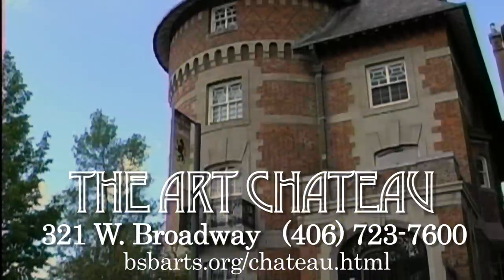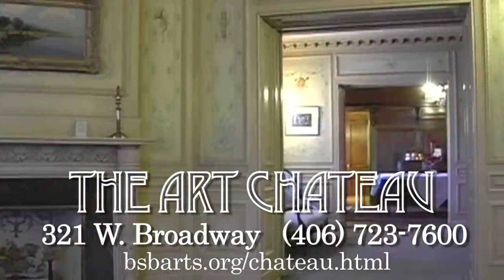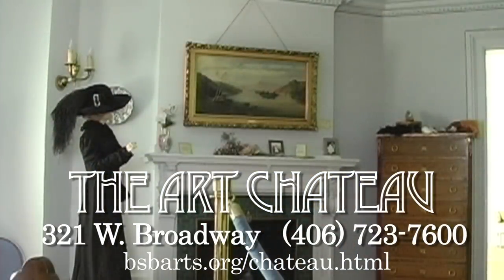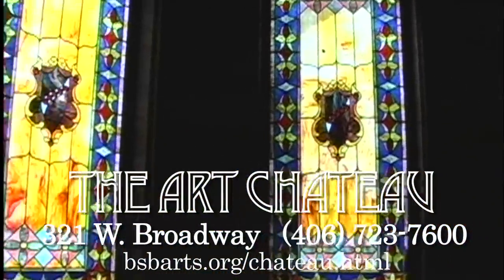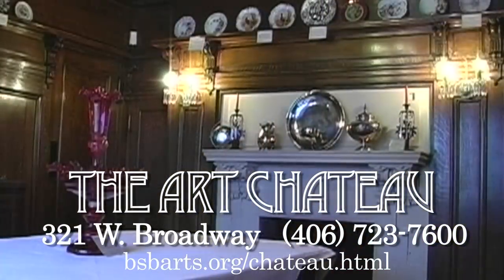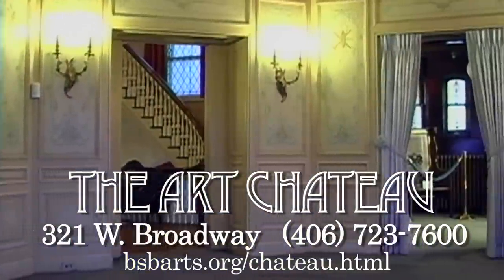The Art Chateau, or Charles W. Clark Chateau, at 321 West Broadway was built in 1898 for Charles W. Clark, the eldest son and heir to the mining empire of his father, Copper King William A. Clark. The sumptuous Art Chateau is another breathtaking example of how the mega-wealthy built their homes at the turn of the last century. The Art Chateau now serves as a gallery, housing a museum of period works of art and two galleries of paintings.